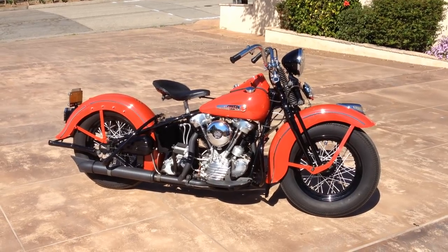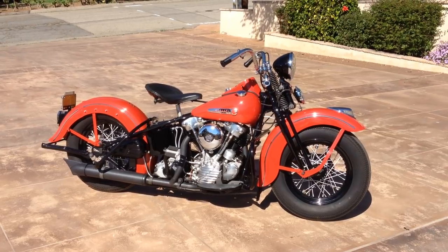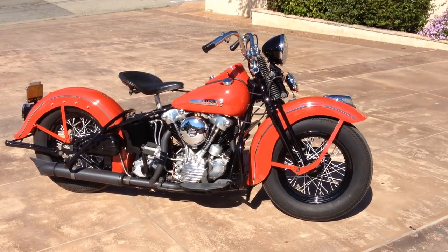Welcome to Bader International's Classic Online Motorcycle Sales. This beautiful motorcycle is a 1947 Harley Davidson Knucklehead.